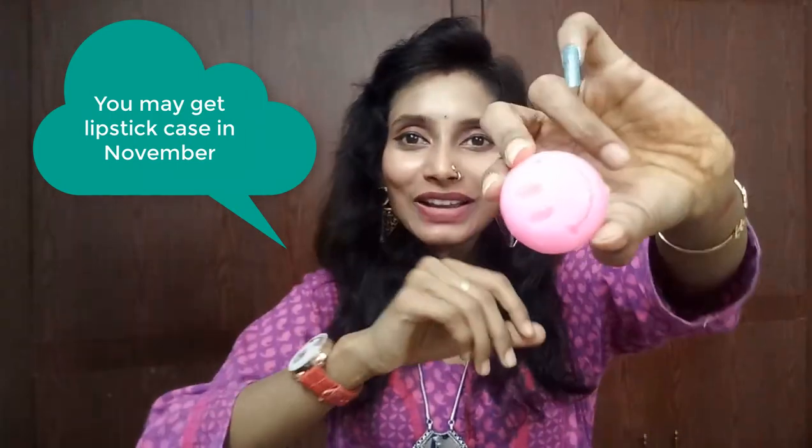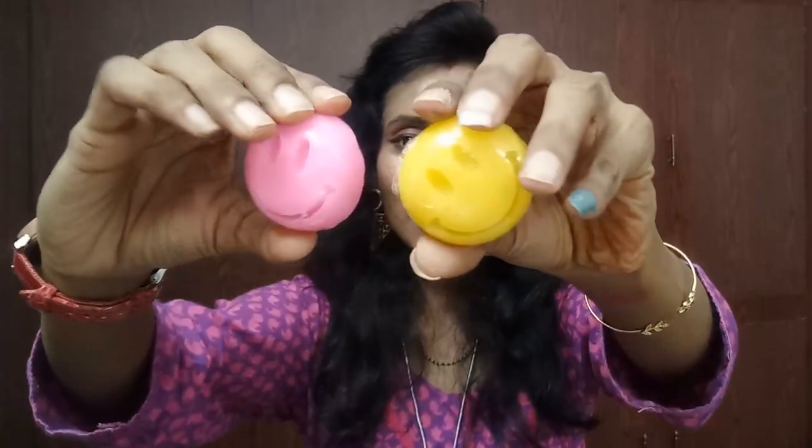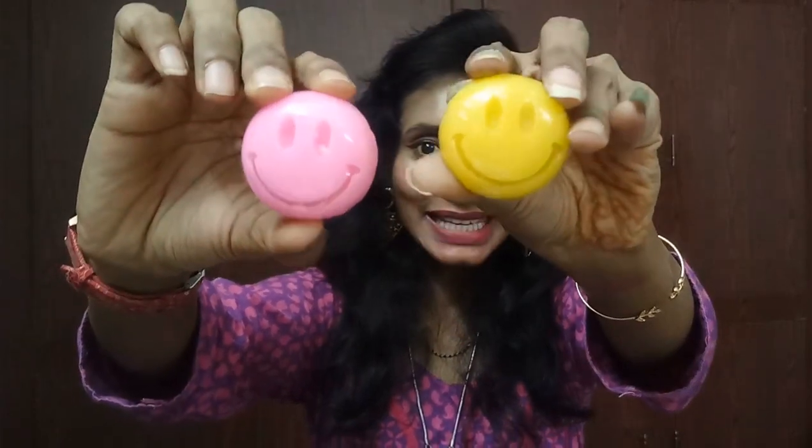According to the info card, the eighth item is a lipstick case worth 199 bucks, but I didn't find that in the box. They said they couldn't get the lipstick case which they had ordered from some Instagram stores, so they replaced it with Fuchsia smiley soaps. I got two soaps from Fuchsia worth 50 bucks each. I really like these smiley soaps!